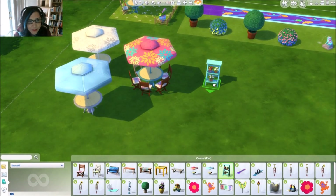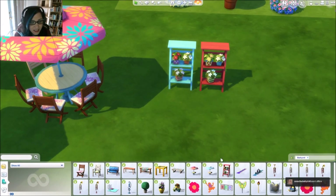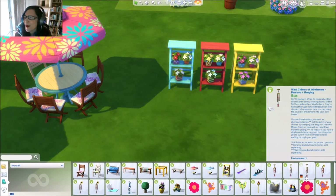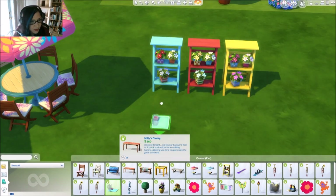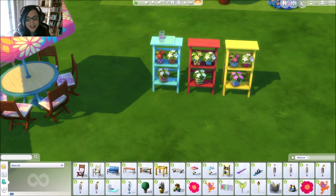This one is called Next Level Perennials — I thought this was so pretty. It comes in all sorts of different colors. The neat thing about this is there's a slot up on top where you can store stuff. I just put the lemonade thing up there — so you can get even more decorative and put all your decorative stuff up there!